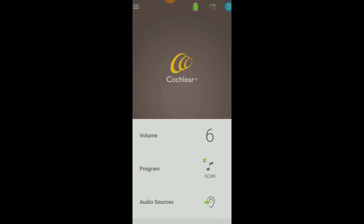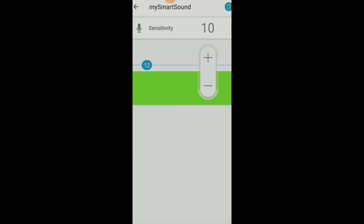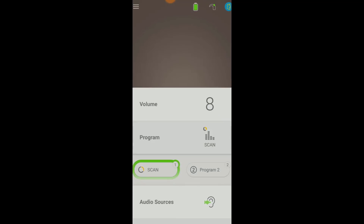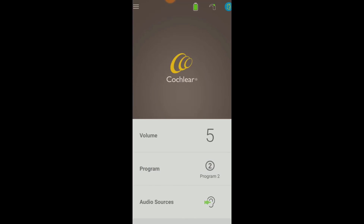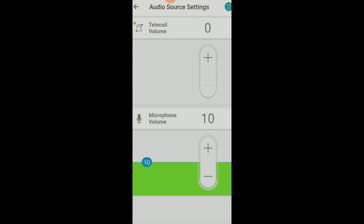Number two on the list of cool things about the Nucleus 7 is the Nucleus Smart app. This app lets you adjust the volume of what you're hearing and the sensitivity of your microphones. You can change programs between SCAN and whatever programs your audiologist adds during your programming sessions. You can adjust your audio sources — which can include a Mini Microphone, a TV Streamer, and a Telecoil — and you can even adjust the streaming volume for these audio sources separately from your processor microphone volume, so you can control exactly what you want or don't want to hear.